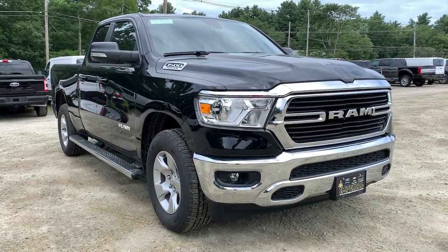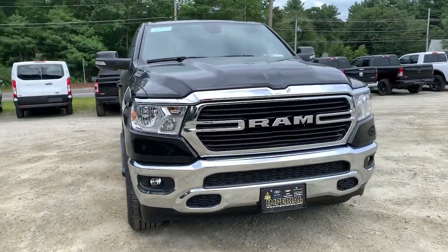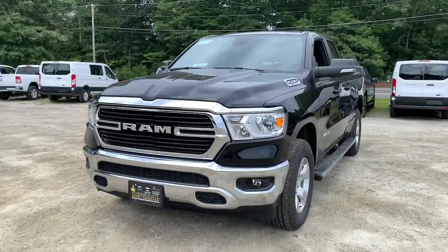The Dodge Ram 1500: the passenger-friendly pickup with gritty capability, a comfortable ride, and surprising fuel efficiency.